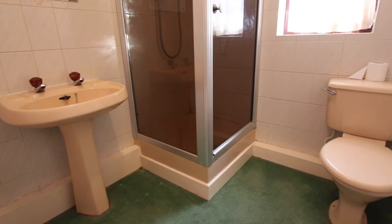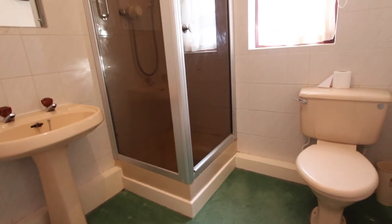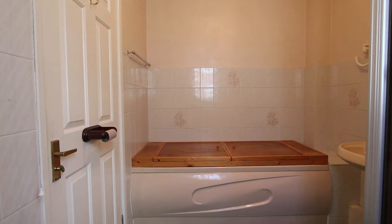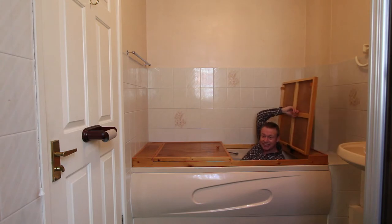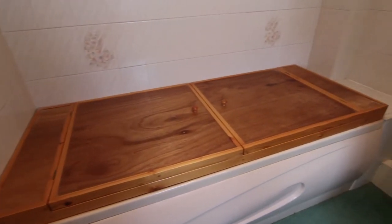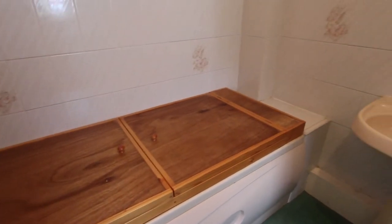I said I had a surprise for you in the bathroom and that's because not only is there a shower cubicle but there's also this bath which has been converted into a cupboard. It's fantastic for hide and seek and don't worry, I've had a quick check — it just lifts off, it's not screwed on or anything.